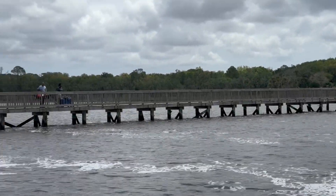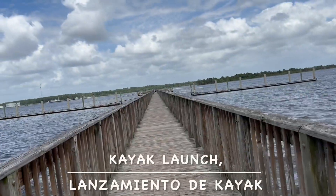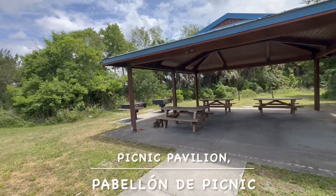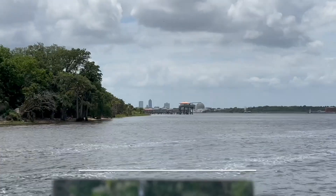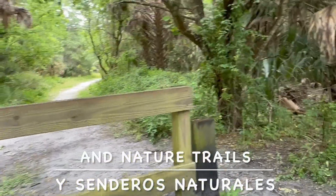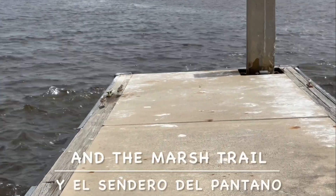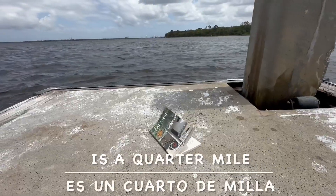The park provides a 700-foot fishing pier with boat docks, kayak lounge, picnic pavilion, wildlife observation areas, a multi-use playfield, and nature trails. The main trail is one mile, and the marsh trail is a quarter mile.